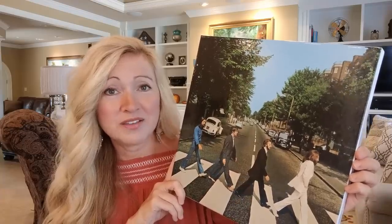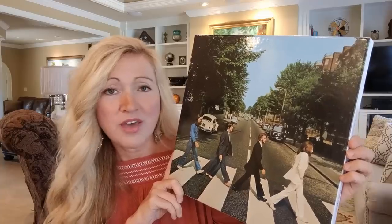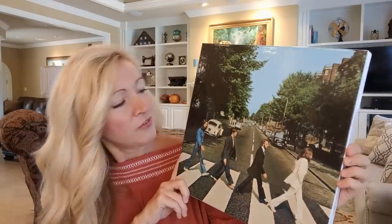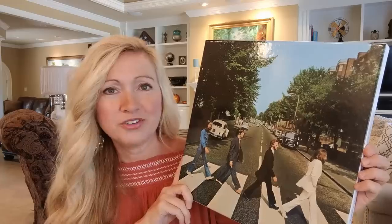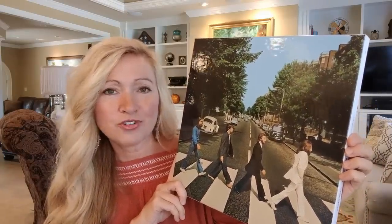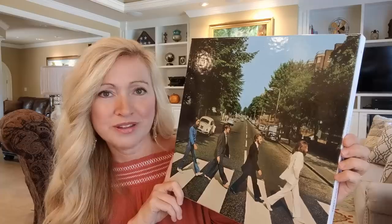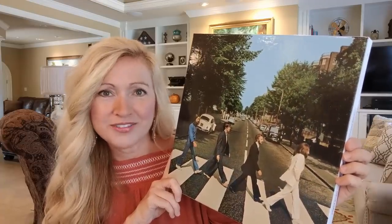I loved the version of Sgt. Pepper that Giles Martin did, as well as the White Album — I thought they sounded fantastic. And I had all the hopes that this was going to sound fantastic too, and it does. I'm very pleased. I really do think Ringo's drums are punchier on here, their voices sound better, and I've never heard a more beautiful version of 'Golden Slumbers.' Everything does sound really great on it. I think they got it right.